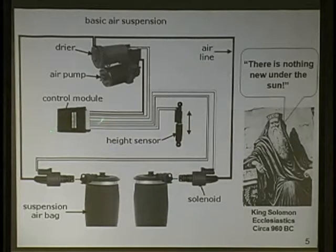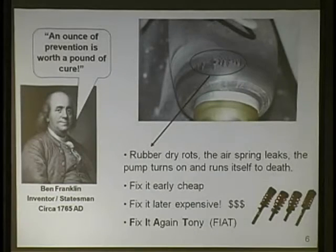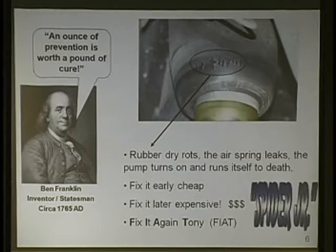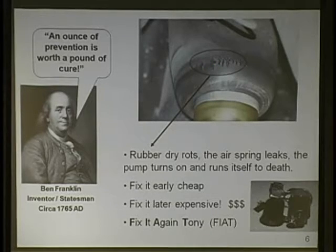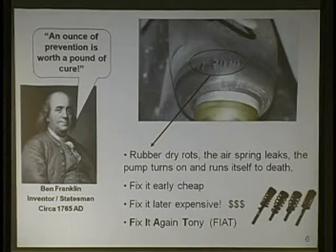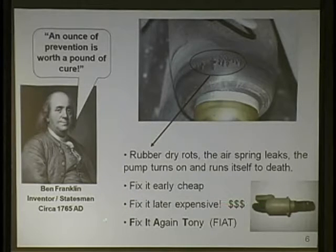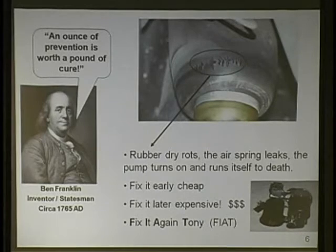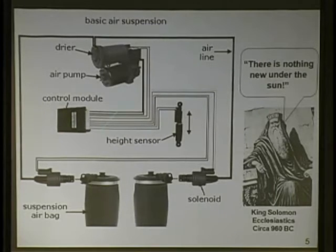These things go bad due to salt and rust and give a false input. In the case of older vehicles it's just switches. But on a Lincoln you've got a module that turns the pump on. Little leaks and dry rot - Ben Franklin said an ounce of prevention is worth a pound of cure. Fix it early, cheap. Fix it later, expensive. There's not a whole lot new about this system except some caveats of module work.